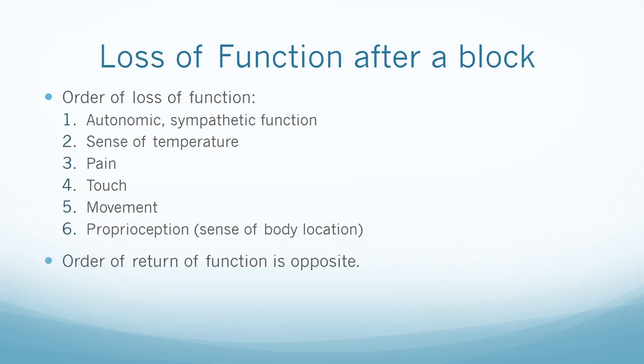There is a specific order of loss of function and return of function after neuraxial blockade. The order of loss starts with autonomic sympathetic function, then sense of temperature, pain, touch, movement, and finally proprioception, which is the sense of body location. The order of return as the block wears off is in the opposite order, beginning with proprioception.